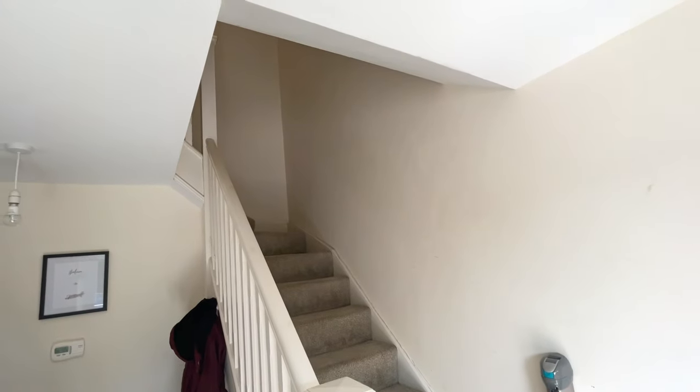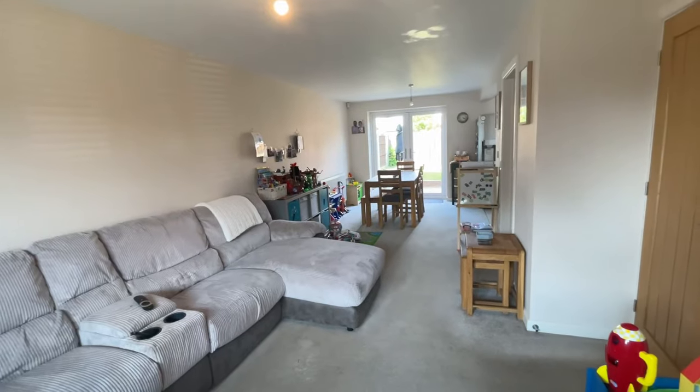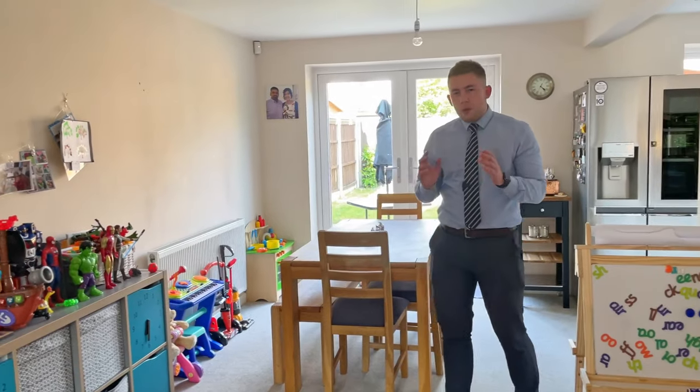Heading into this property, you've got the inviting entrance hall where you can kick off your shoes. Directly from there, you've also got this lounge space. If you're anything like me, you're going to love open plan living. This flows quite naturally into what is a fantastic dining area as well. For those social characters who look to entertain, this is perfect for that.